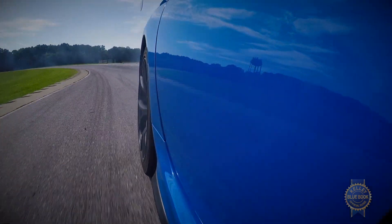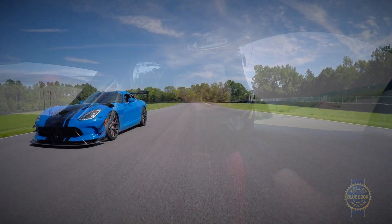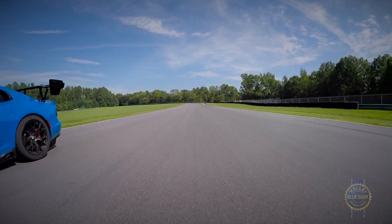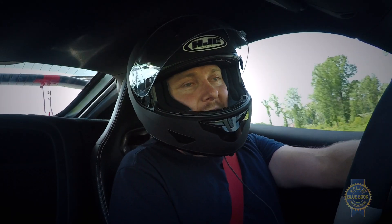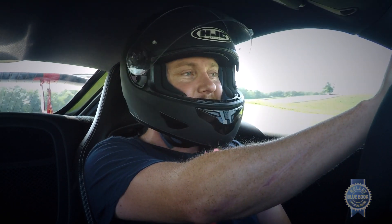At the end of the day, it takes an extremely capable driver to take full advantage of a Viper ACR. The Viper ACR is one of those hyper-track cars that doesn't even really need to exist — but you're really glad it does.